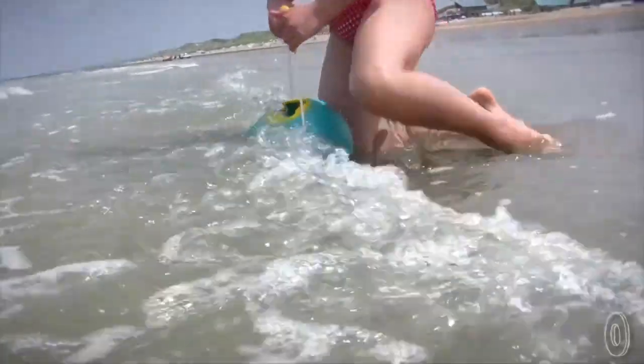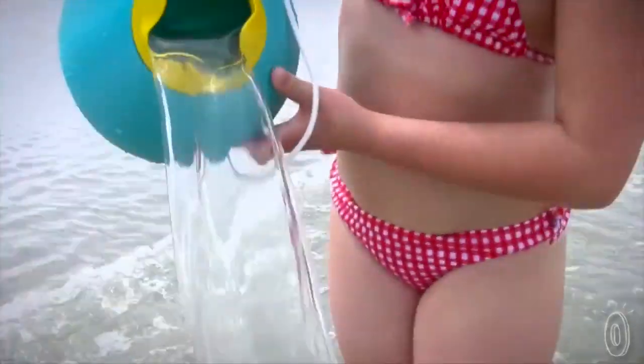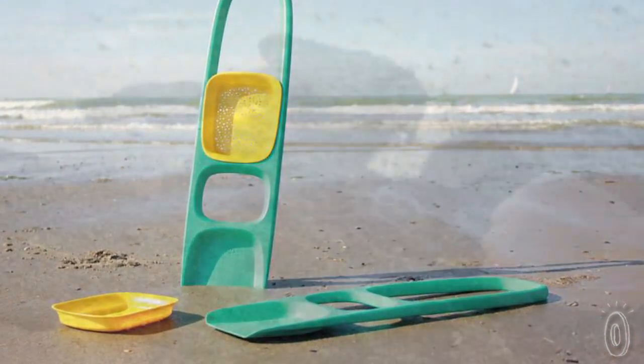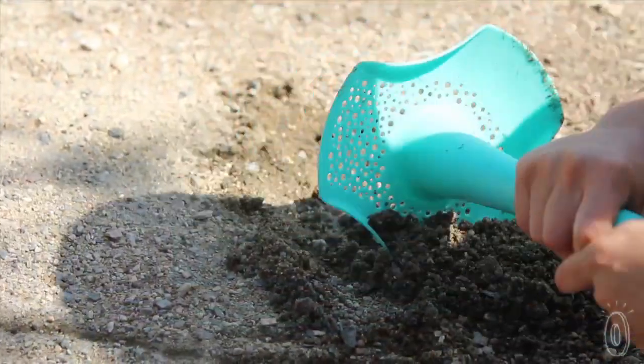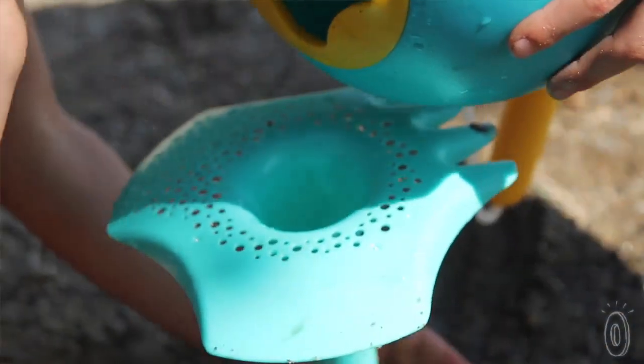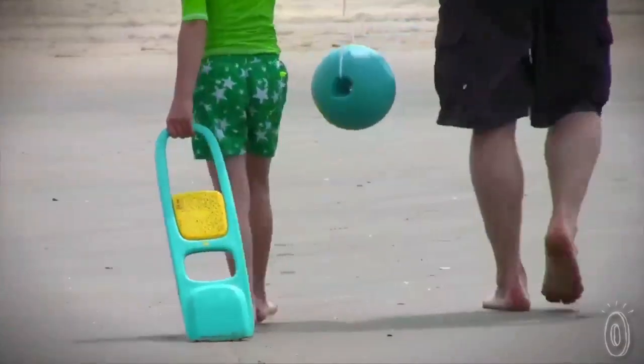The Balo is an entirely new take on the classic water bucket that allows kids to haul water back to their build site without losing a drop. The Scoppy is an improved take on the shovel, and once a basic foundation is created, the multifunctional triplet tool can be used to dig, sift, and funnel, refining the project to perfection. Cute Toys are built to last and actively encourage creative play to ensure that everyone has a great day at the beach.